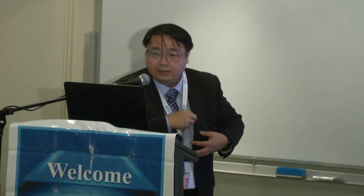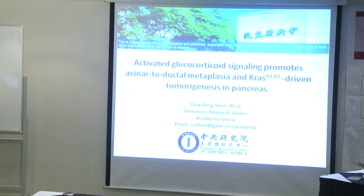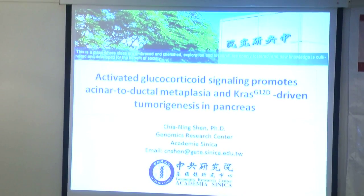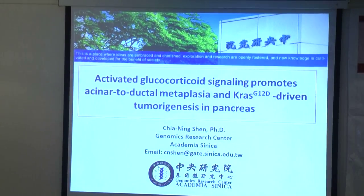Hello, I'd like to thank the organisation committee for giving me the opportunity to share some of our recent findings. Most of you know that glucocorticoids are the traditional treatment for inflammation. However, in our work, we find that consistent activation of the glucocorticoid signal may in contrast promote tumorigenesis in cancers.